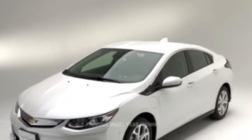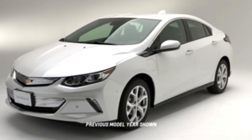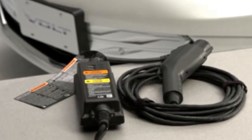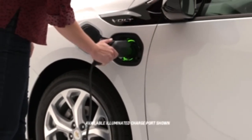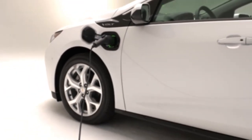The Volt lets you control when, where, and how you charge its battery. The Volt uses lithium-ion battery technology that can be plugged in or unplugged at any time. Operating the Volt does not require a full charge, and you can charge the battery before it's depleted, or stop charging before it reaches capacity without hurting the battery.